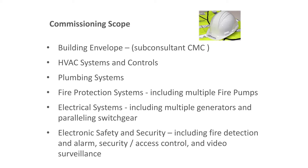The commissioning scope was extremely inclusive. It included the building envelope — with a sub-consultant, Construction Moisture Consulting out of Tampa, very familiar with challenges in south and central Florida. It also included all HVAC systems and controls, plumbing systems, fire protection systems with multiple fire pumps, electrical systems with multiple generators and paralleling switchgear, and electronic safety and security systems including fire detection, alarm, security access control, and video surveillance.